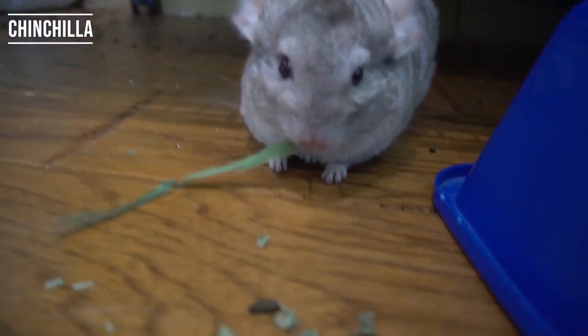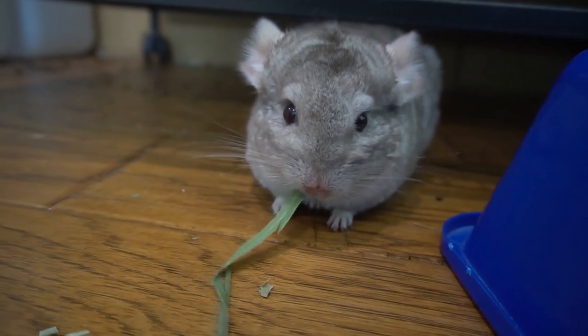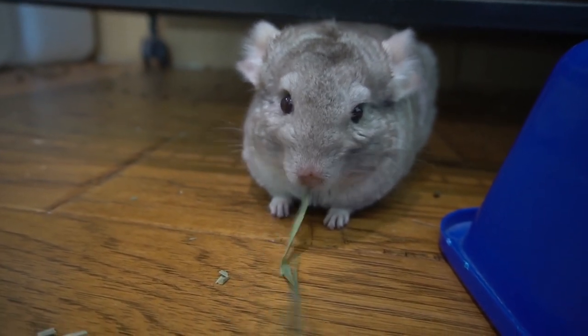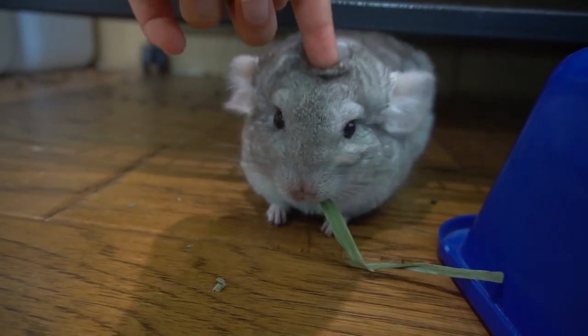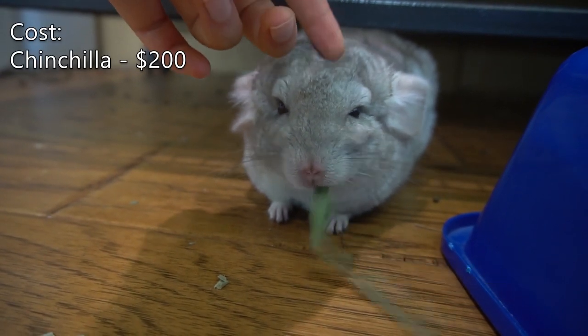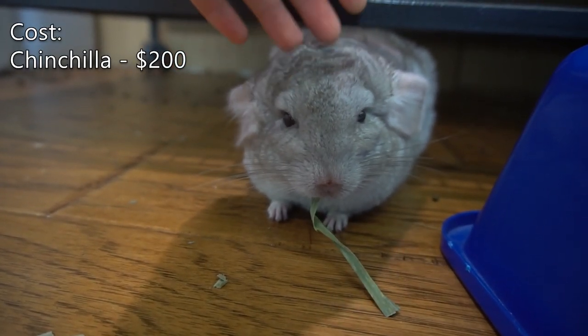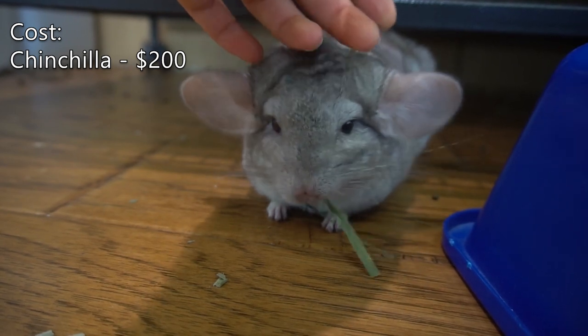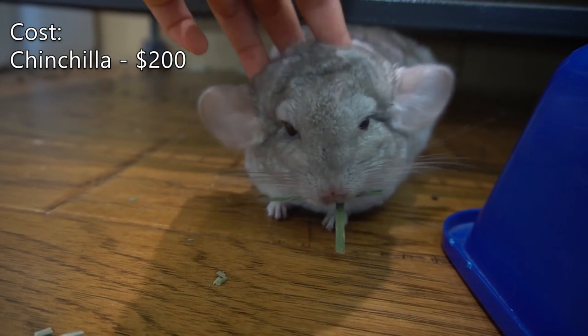First off you are going to want to get a chinchilla. These usually range from $150 to $300 depending on where you get them from, but I'm going to say $200 for the sake of this video. I'll be putting all the prices on screen so it's easier to follow along. The $200 will be a one-time cost.